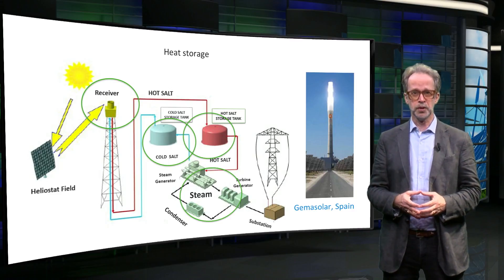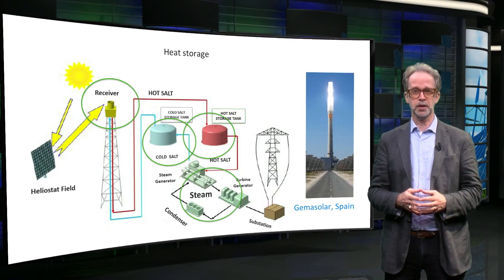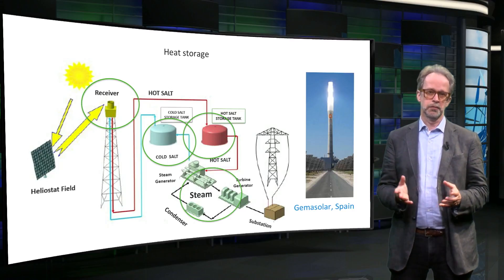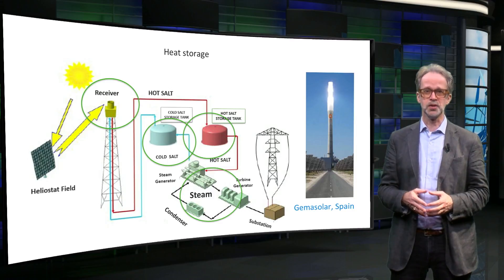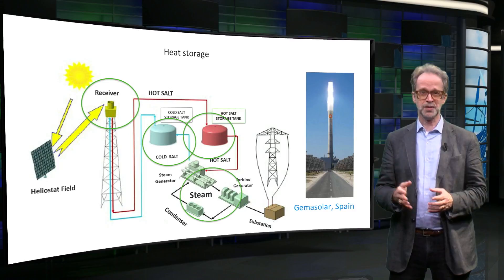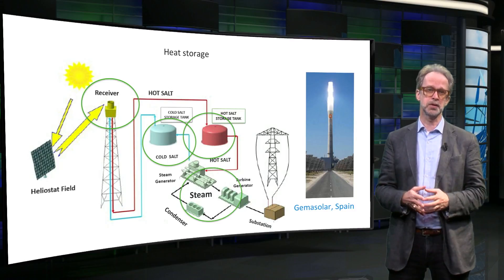Heat storage is also very much needed for residential applications. Here you see how heated water, for instance produced by solar collectors, is stored in an underground thermal battery. The problem is that thermal storage has a very small energy density and requires an enormous volume.